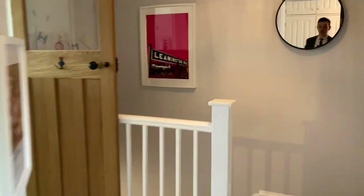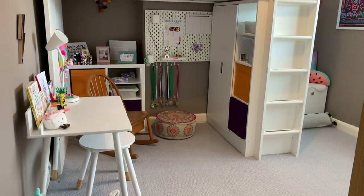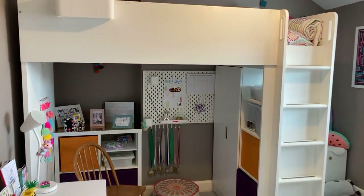Through to bedroom two — again a good size double. There's a pretty substantial bed in here but it's a really generous space.